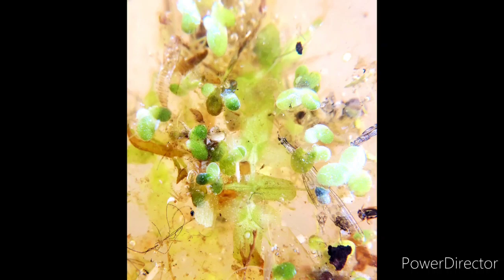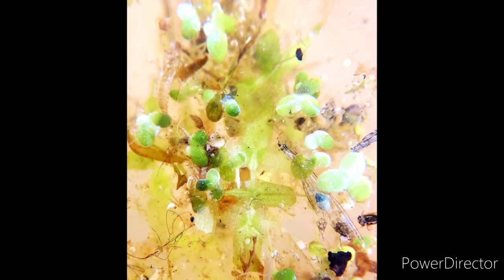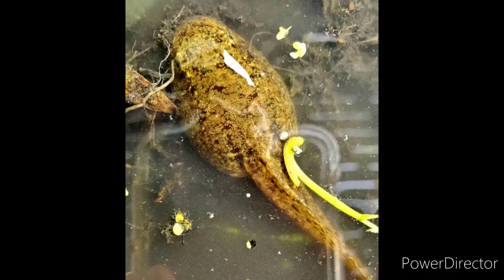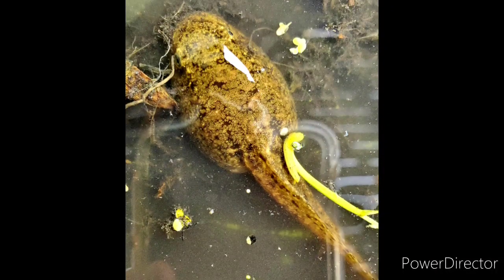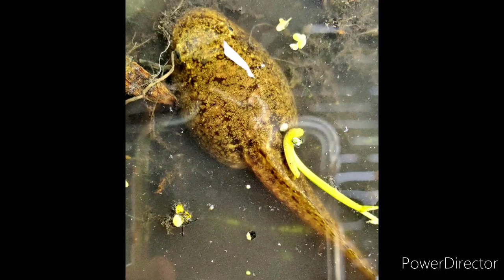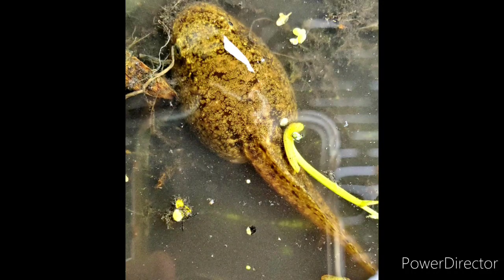This is a tiny little plant that floats on our swamp surface. It's called duckweed. Here we have a giant tadpole, and pretty soon he's going to start developing — or she — her back legs and then front legs, and then it's going to lose its tail, and it will turn into a frog.